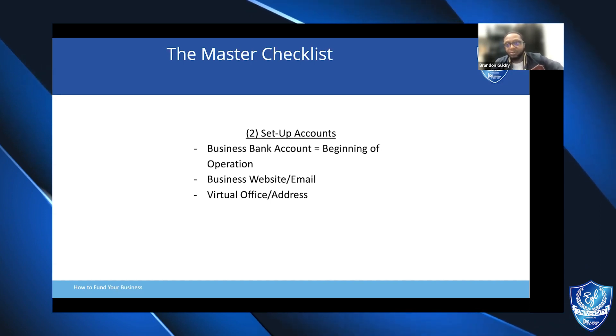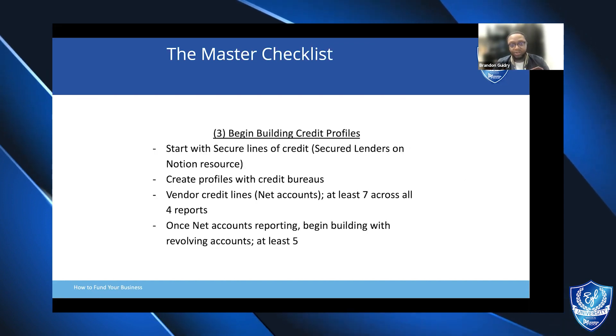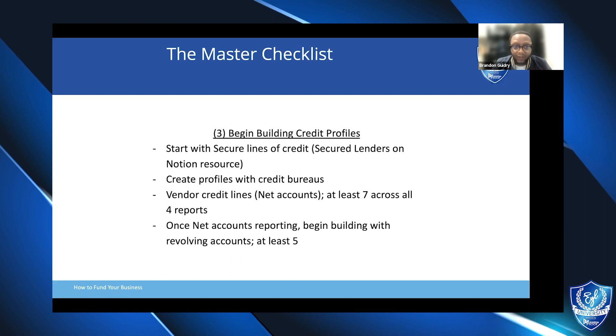When you're thinking about your office space, are you going to have a physical office or use a virtual office that will forward your business communications? Just make sure that physical address doesn't impact lenders wanting to work with you, and that it's the address that runs consistently across all your reports — reported on your EIN, your DUNS, everything the same in every space — so that it's not something that impacts you when we get to step three, which is building our business credit profiles.